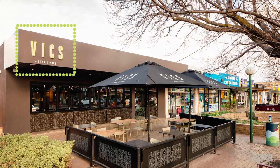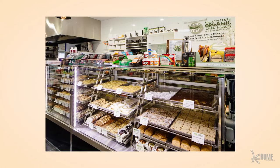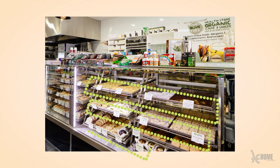Your exterior sign should clearly communicate your name and what you offer. Inside, signage should be clear and consistent, like Happy Olive Trees' signage throughout their store. All display items are easily identified, with ticketing detailing product and price.